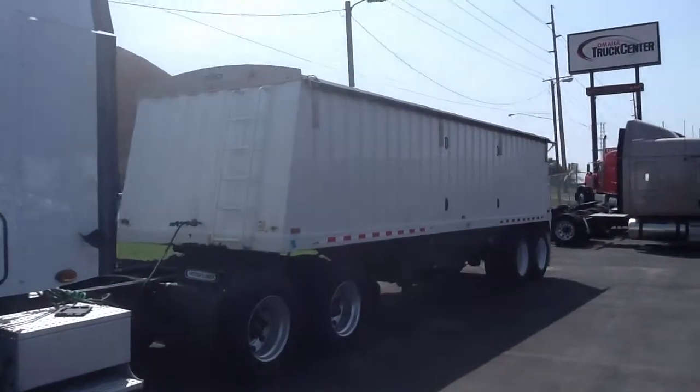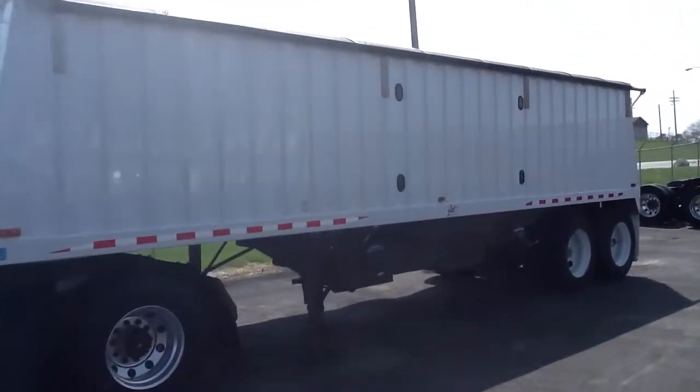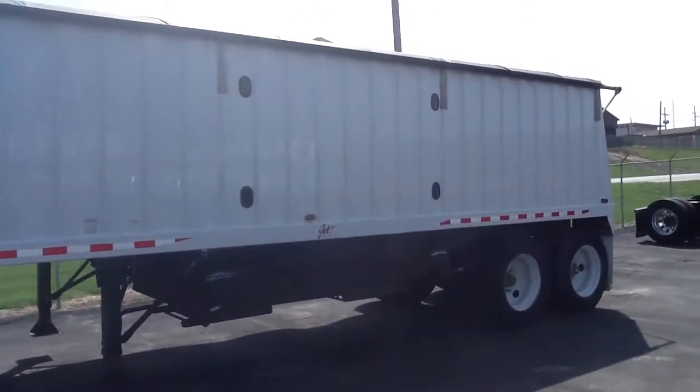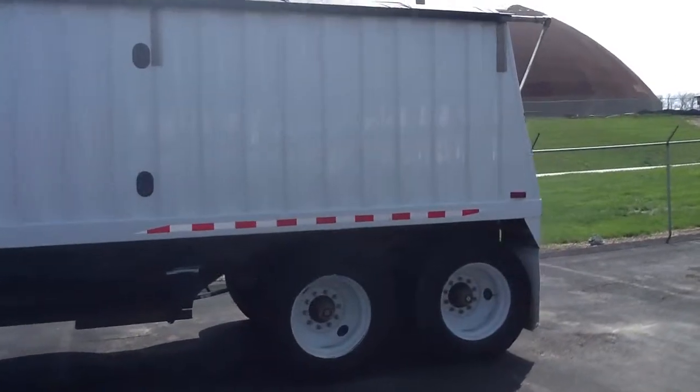Welcome to Omaha Truck Center, where today we have a nice 1998 Jet grain trailer. It is 30 foot long, has double hoppers, rollover tarp, and bud wheels.